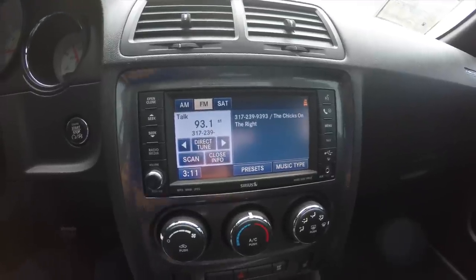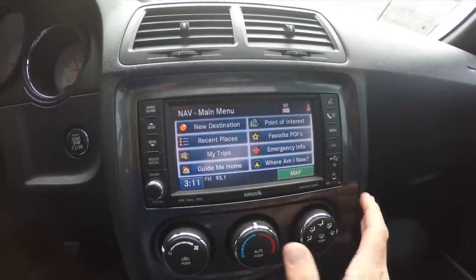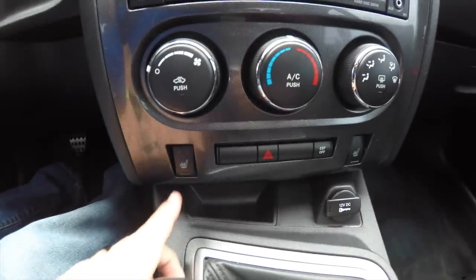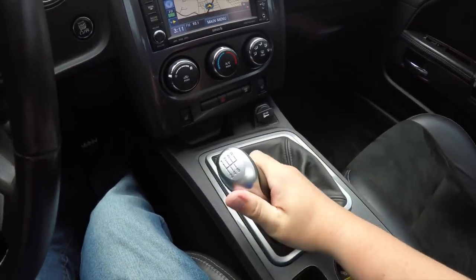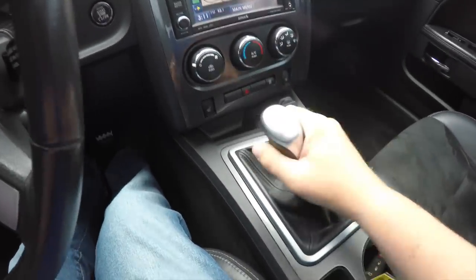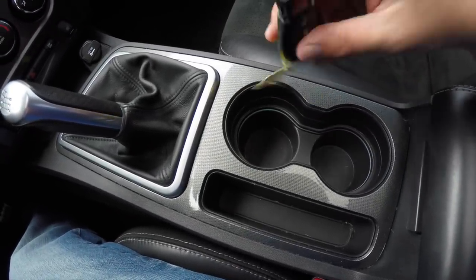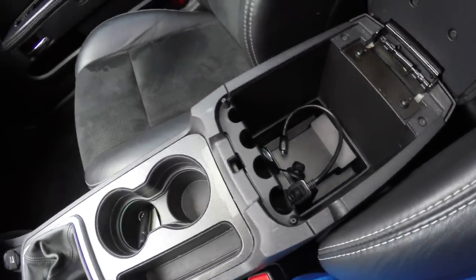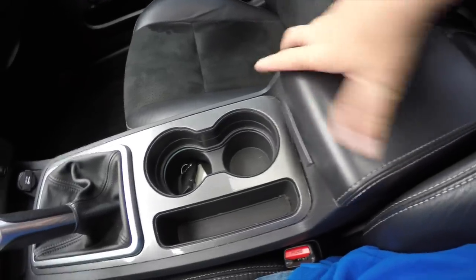It has the Uconnect 730N with a 6-disc CD changer and Bluetooth, and also has Garmin navigation. There is air conditioning and heated front seats, a 6-speed manual shifter, dual front illuminated cup holders, the smart key, storage in the center armrest, and you also have the iPod 30-pin connector and 12-volt power point. It is a sliding armrest.